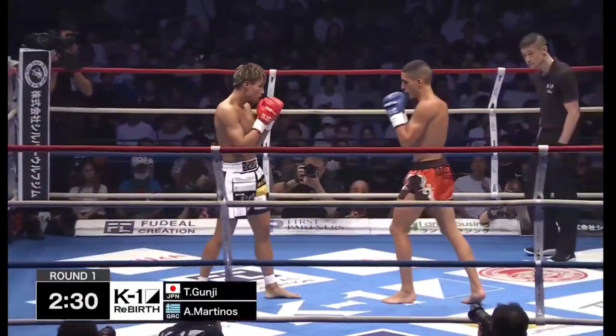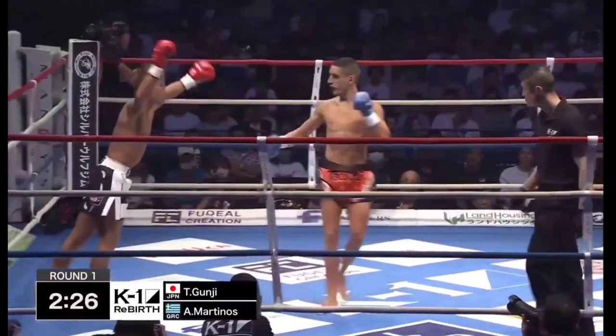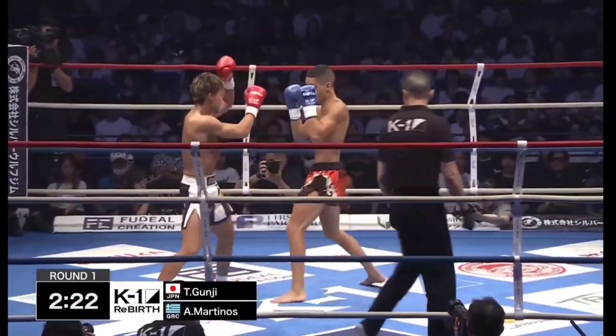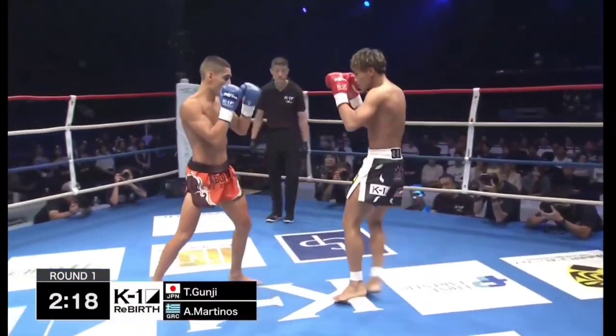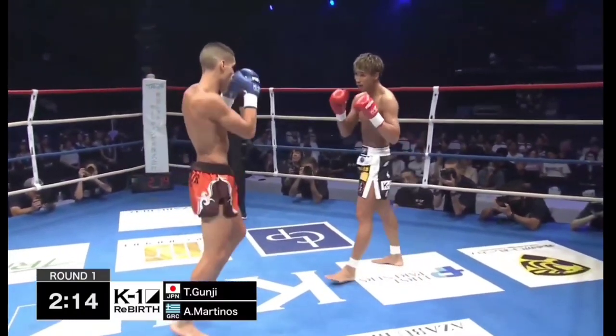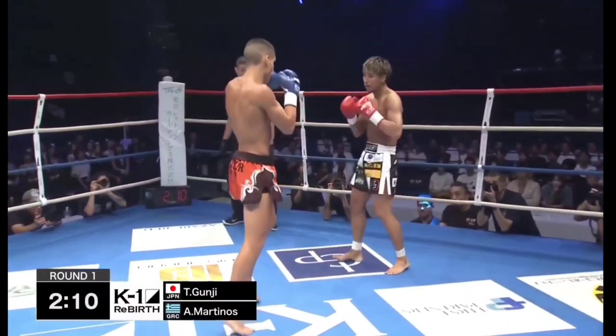Martinos has a very good right cross on him if he can get it off here on Gunji. Gunji's hands are up high as well they should be. I'm imagining that Gunji's just looking him up and down like the Terminator, ready to dispatch him at a moment's notice. Outside leg kick from Martinos.